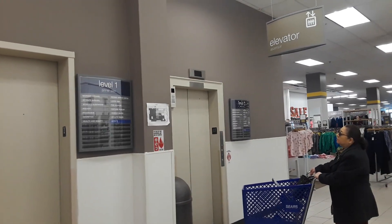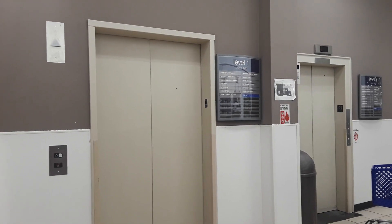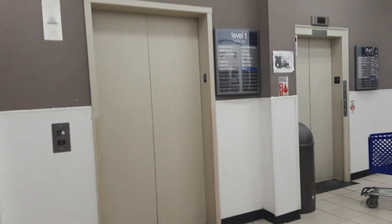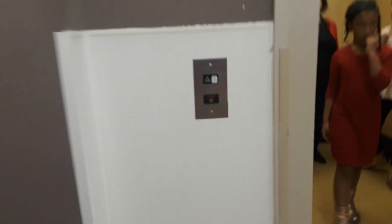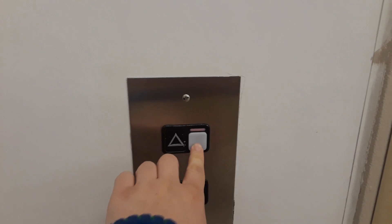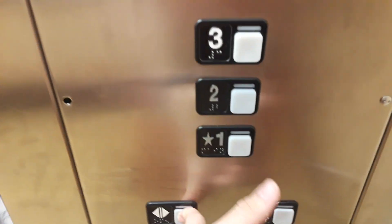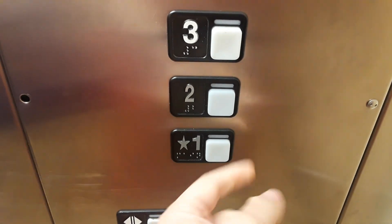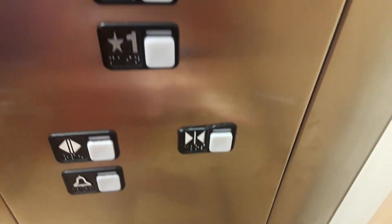That one was modernized. Here we go — whoops, I'm off first, but it feels interesting. Where are you headed? Floor three? Okay, you're welcome. The door close button doesn't really work here.